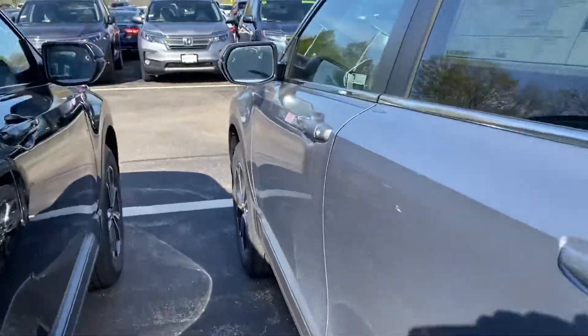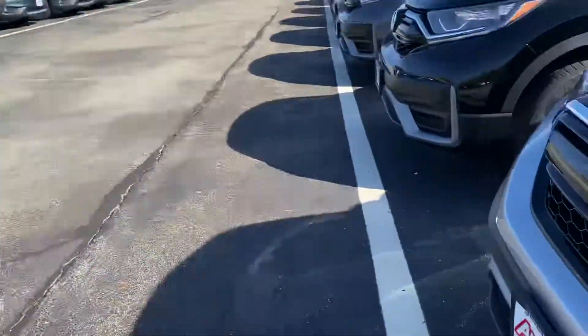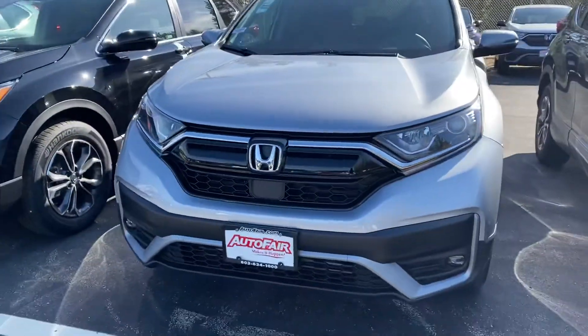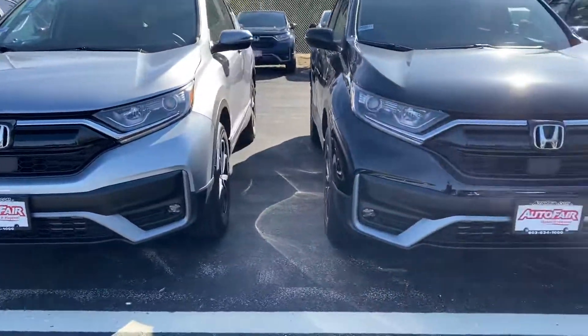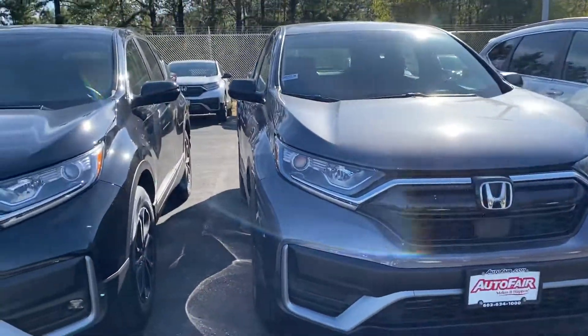I'm also going to show you the color options. There is the Luna Silver, there's the black, and that is the Modern Steel. But you also have it in a pretty Sonic Gray.